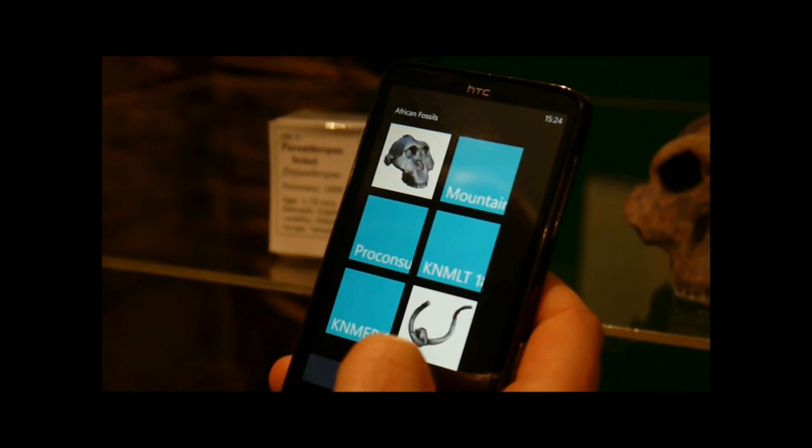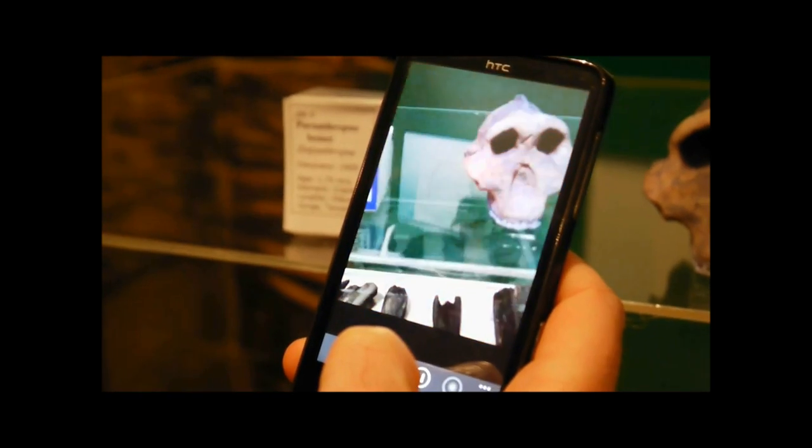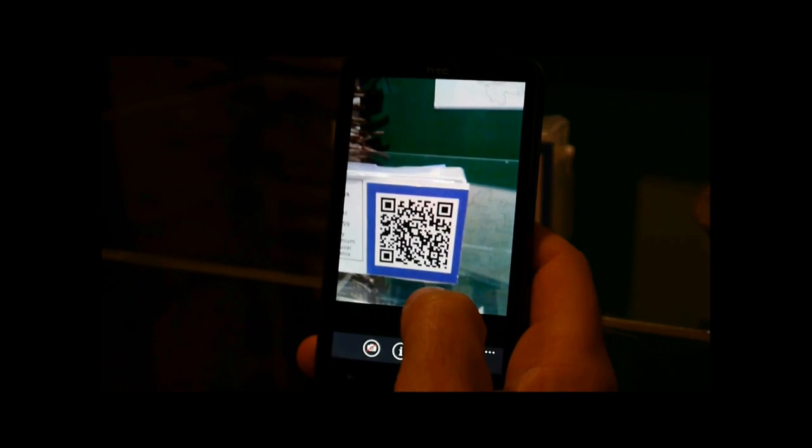New digital media allows interaction with our own personal devices — for example, to get more information instantly on a smartphone.